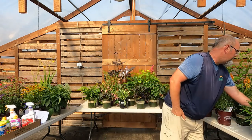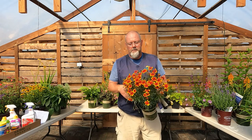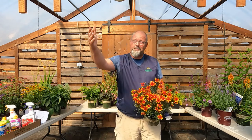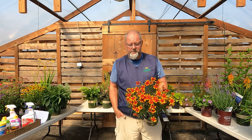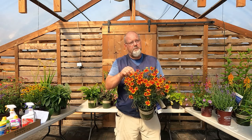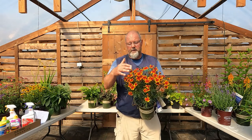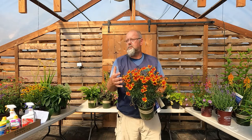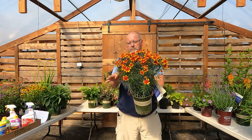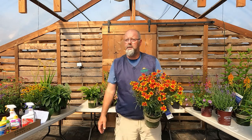Coreopsis — threadleaf, also called tickseed — offers lots of color options. Traditionally yellow, orange, and red, but now there are great pinks and reds to choose from. This is another poster child for deadheading: if I pop off the spent seed heads and tell the plant don't go to seed yet, it will bloom the entire summer into fall. Or bite the bullet and shear it lightly once in early summer — skip a week or two and new buds will come, and blooming starts again.